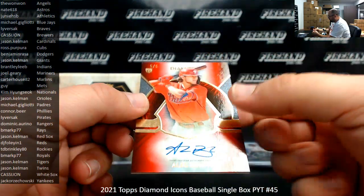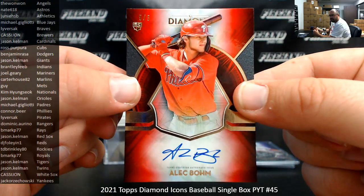For the Phillies, a red back run auto, 5 of 5 — very nice. Phillies going to Conor Beer.